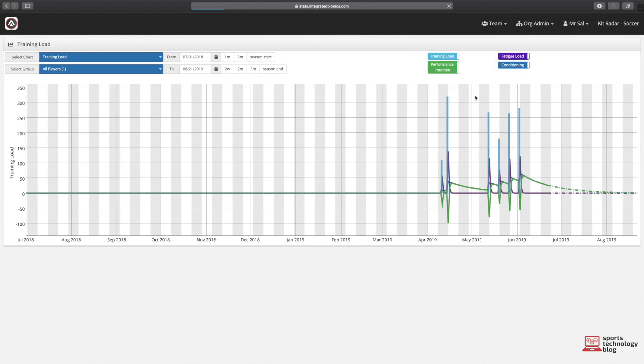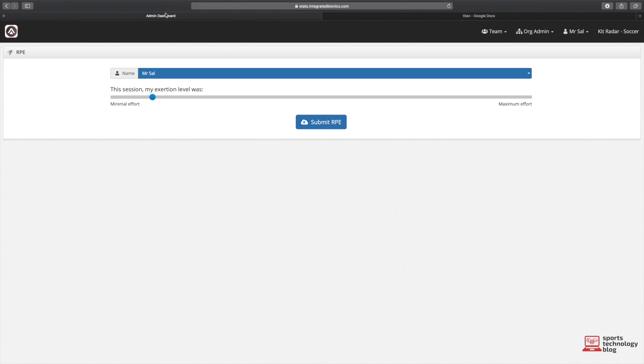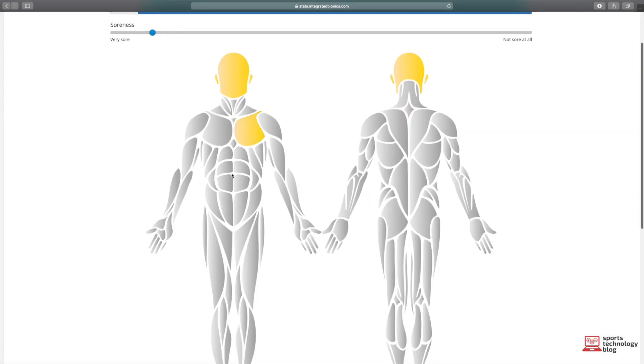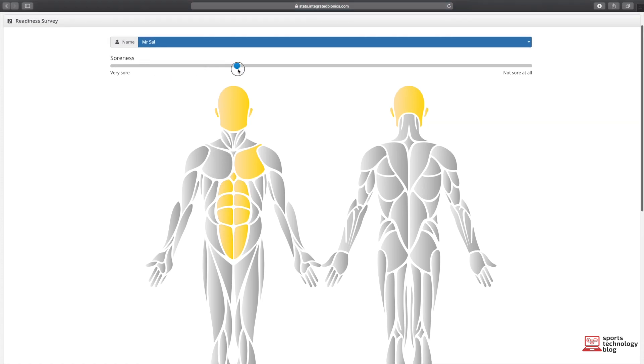Titan haven't left the stone untouched in creating an athlete monitoring ecosystem. Amongst their features is an RPE survey where coaches and athletes can put down the subjective measure of how hard they've worked in the session. Additionally, there's also the logging of muscle soreness in which users can select the location and severity. This links in well with their recently launched mobile app.